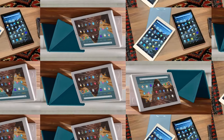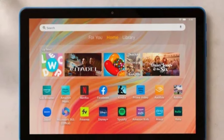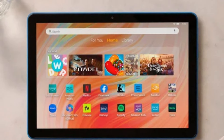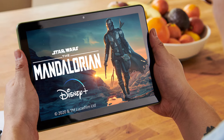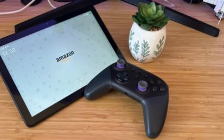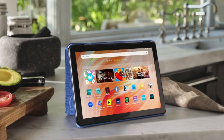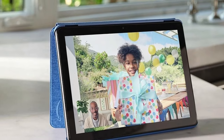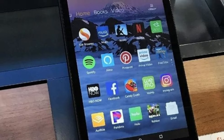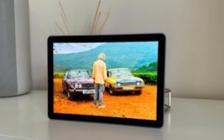The cameras are also quite underwhelming, suitable only for basic video calls or casual photos. Despite these downsides, the Fire HD 10 is perfect for users looking for a secondary device for entertainment, or for families in need of an affordable tablet for kids. It's an excellent option if you're already embedded in Amazon's ecosystem, offering a budget-friendly way to enjoy Prime Video, Kindle Books, and Alexa hands-free features without compromising too much on performance.